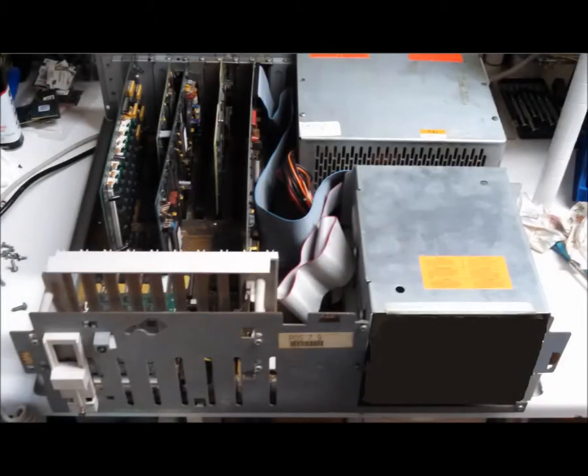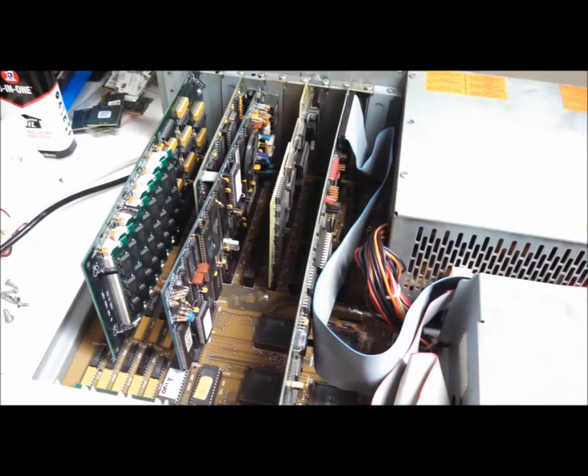Once the cover is off, we find room for three half-height drives, a 192-watt power supply, and connectors for nine — not ten — add-in cards.